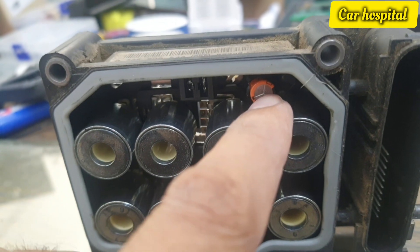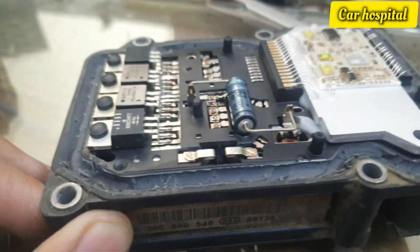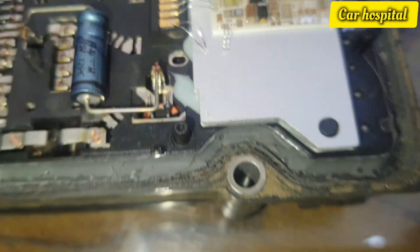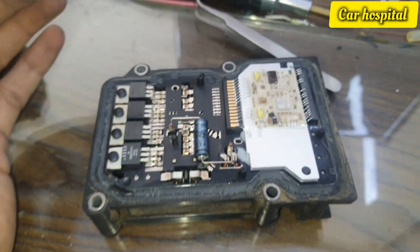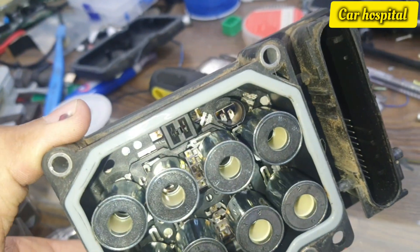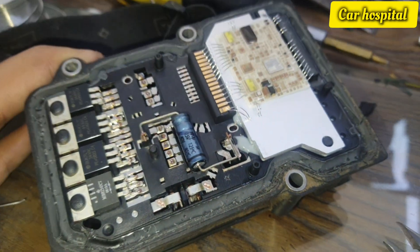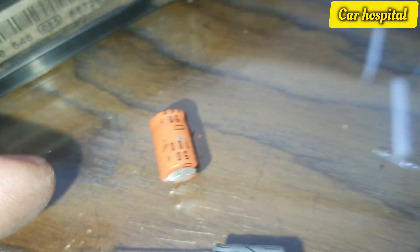I remove the capacitor — on the back side, the soldering is there, so I removed the back cover. Here you can see it clearly. The capacitor is 50 volt, 100 µF. Now I replace it with a new one — also 50 volt, 100 µF, the same spec.